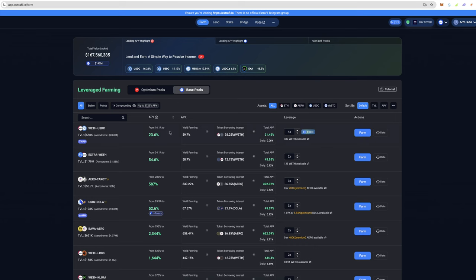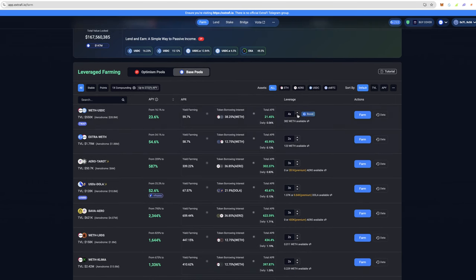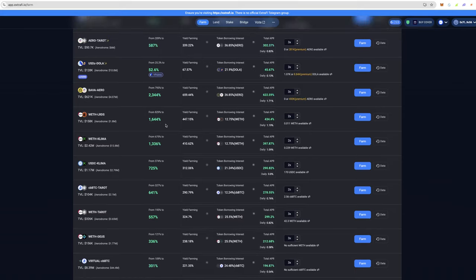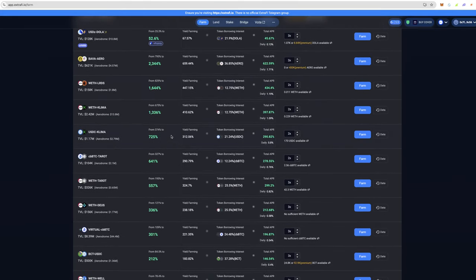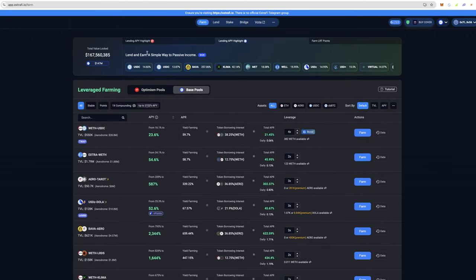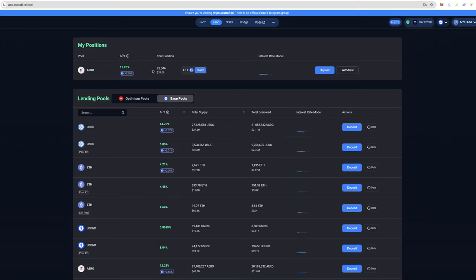Or you can go to the yield farming positions and get yourself some leverage. If you know what you're doing, leverage yield farming can earn passive rewards, but you have to be very careful because it is risky. There's a lot you can do with this on Aerodrome.